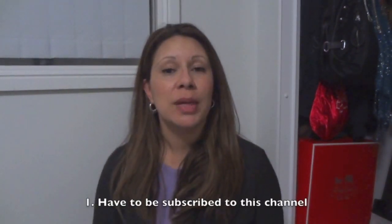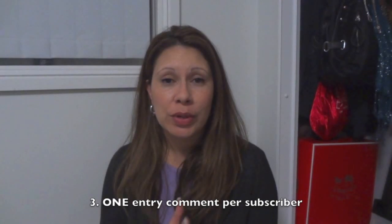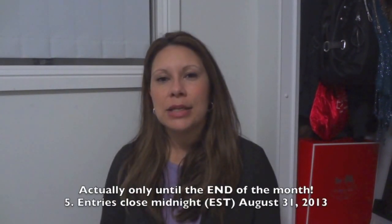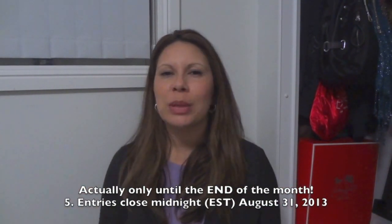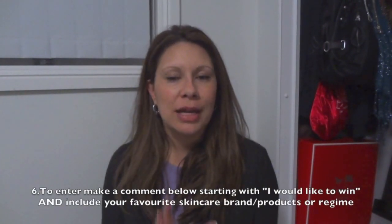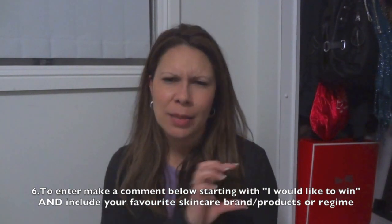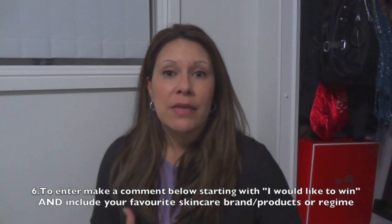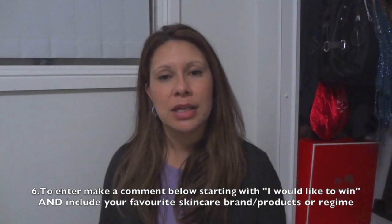That's everything you can win. As for the rules: you have to be a subscriber to this channel for a valid entry. It's open worldwide. Please only one entry per subscriber or YouTube account. If you are under 18, please get a guardian's permission to enter, as I will need a postal address if you win. It's open for four weeks — the end date is in the description below. To enter, just leave a comment saying 'I would like to win' or 'I want to enter,' and then share your favorite skincare brand or skincare routine.